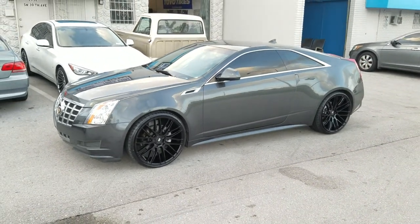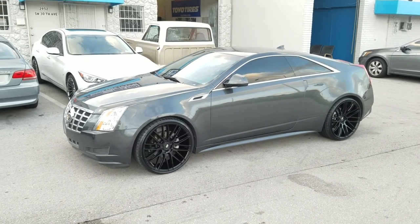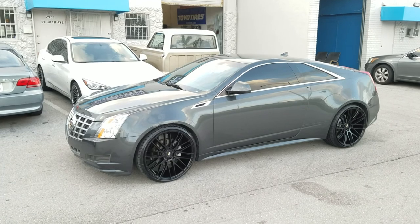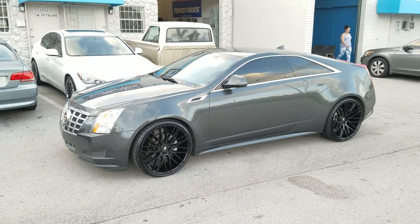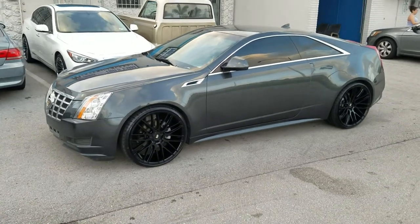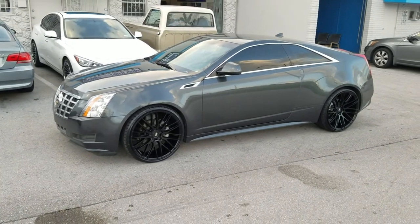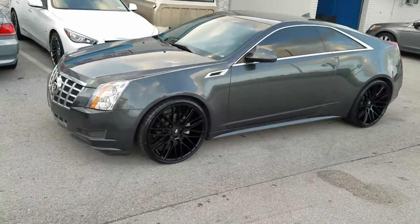Right now we are looking at the Savini BM-15s — I want to say, but I may be wrong; I'll make sure the title is right on YouTube. If you're watching on YouTube, be sure to hit the subscribe button. On Instagram at Doves and Tires, on Snapchat Doves and Tires 305.